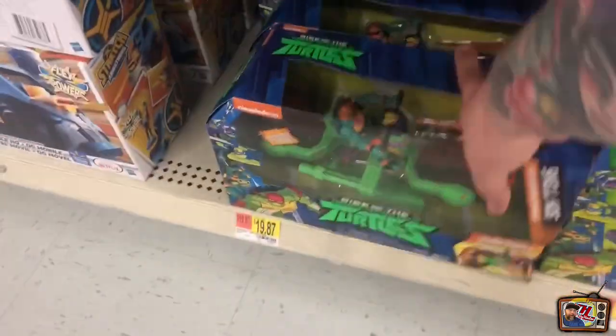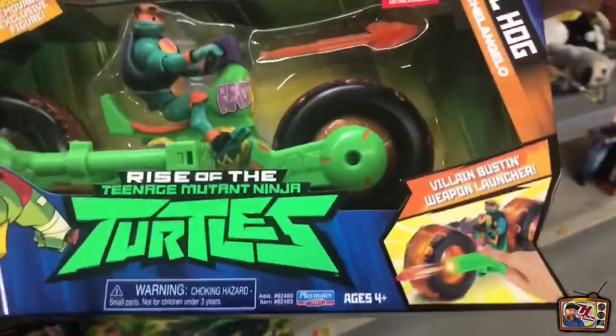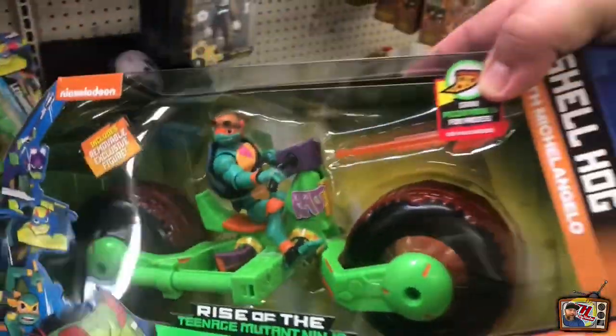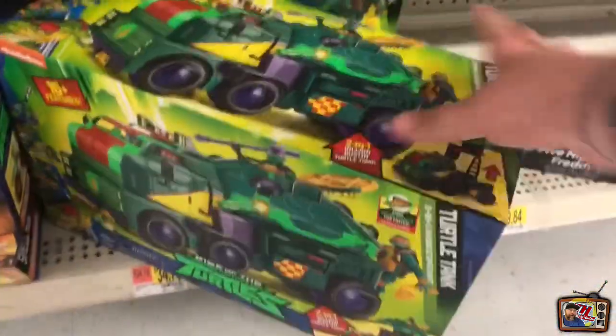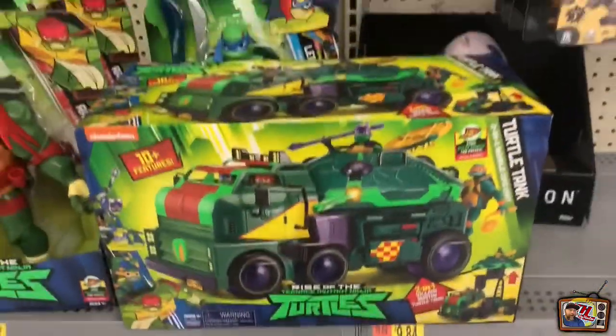Here's the two vehicles that I've seen come out with this wave. One of them is a two-wheel vehicle. This is pretty cool - comes with a figure, 20 bucks. Since space is kind of an issue for me, I'm not really collecting vehicles or play sets currently. But it's all good. This is a really good looking military vehicle.